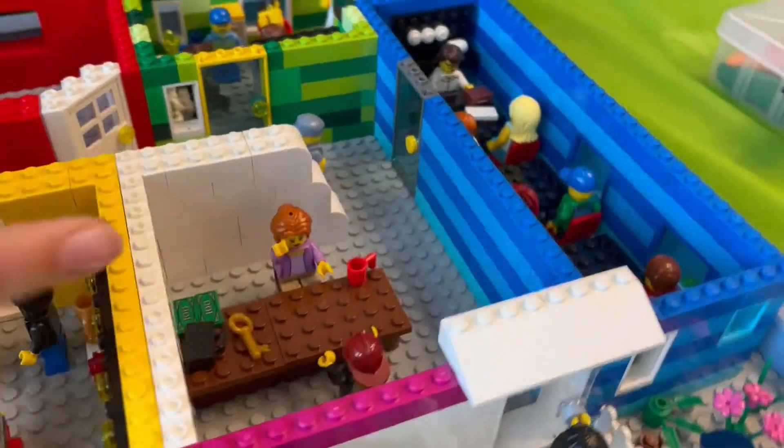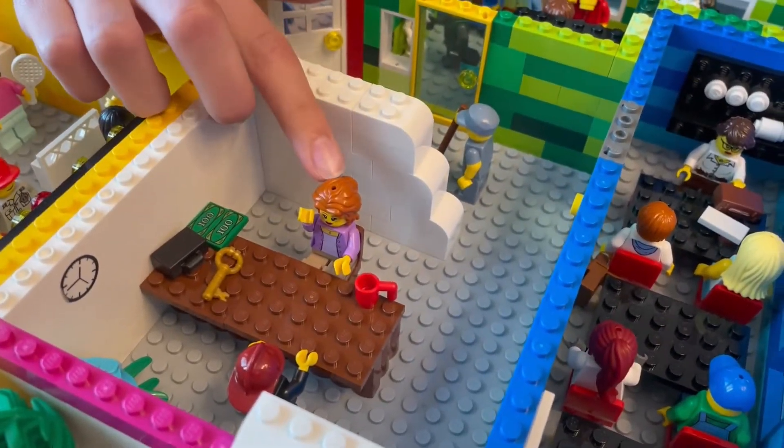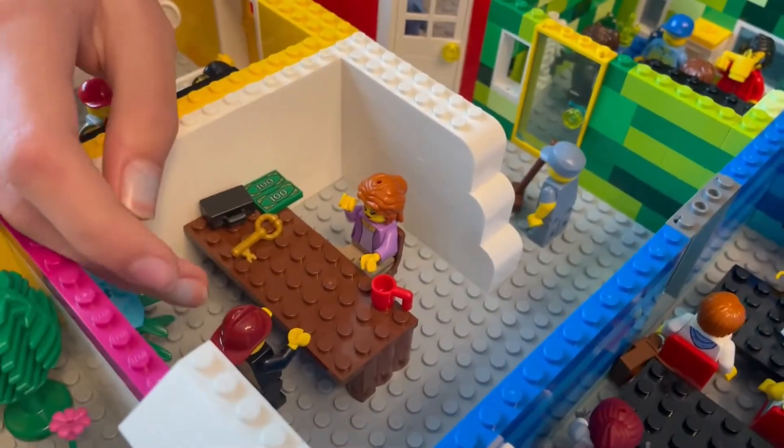Then if you come through the front door, this is the front room — the lobby. There's somebody with a briefcase coming in to talk.